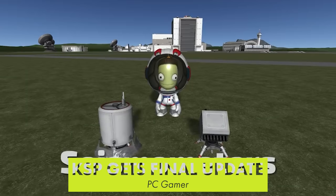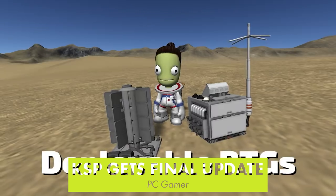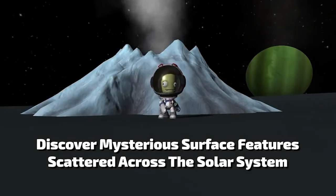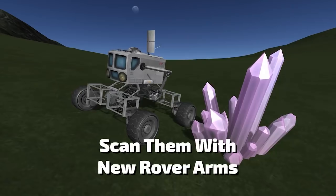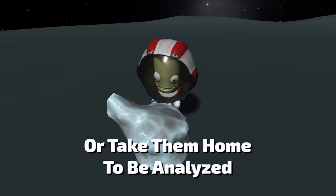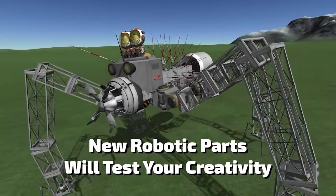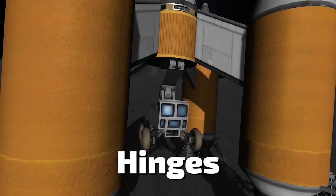Kerbal Space Program is getting its final update today, bookending the game's 10-year history. It adds a new interplanetary flight tool that replaces a system many players had previously relied on mods for. The game is getting next-gen console ports for Sony and Microsoft's hardware, but don't expect any more significant updates or new content. This update marks the team's transition to full-time development of Kerbal Space Program 2, which isn't due out for quite some time.